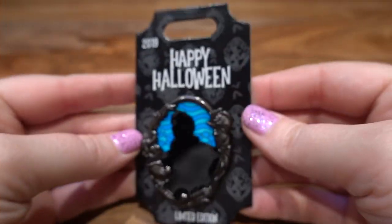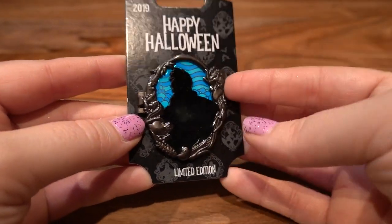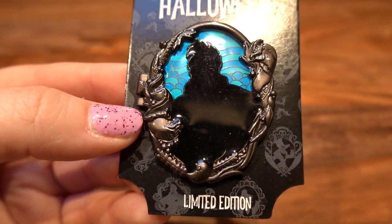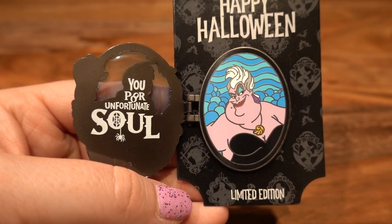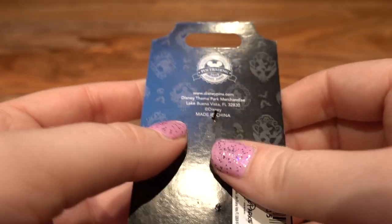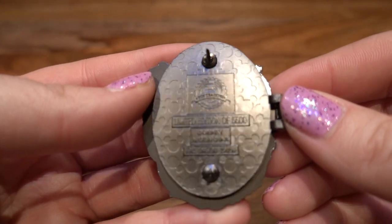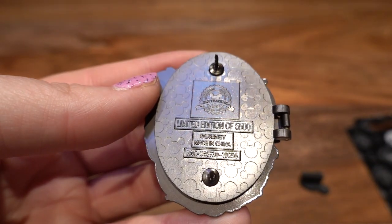The next pin I picked up was this Happy Halloween pin — it's Ursula, and it is a hinge pin. It's got Flotsam and Jetsam on the outside in this gunmetal gray — super, super cool looking. Then when you open it, the window opens up and it says 'You, poor unfortunate soul,' and it has the queen herself looking so sassy. This was an LE from last Halloween — I picked this up when I was in Disneyland during Halloween last year. Here is the back of the pin — matte gunmetal gray, limited edition of 5,500 with the Disney pin trading logo.